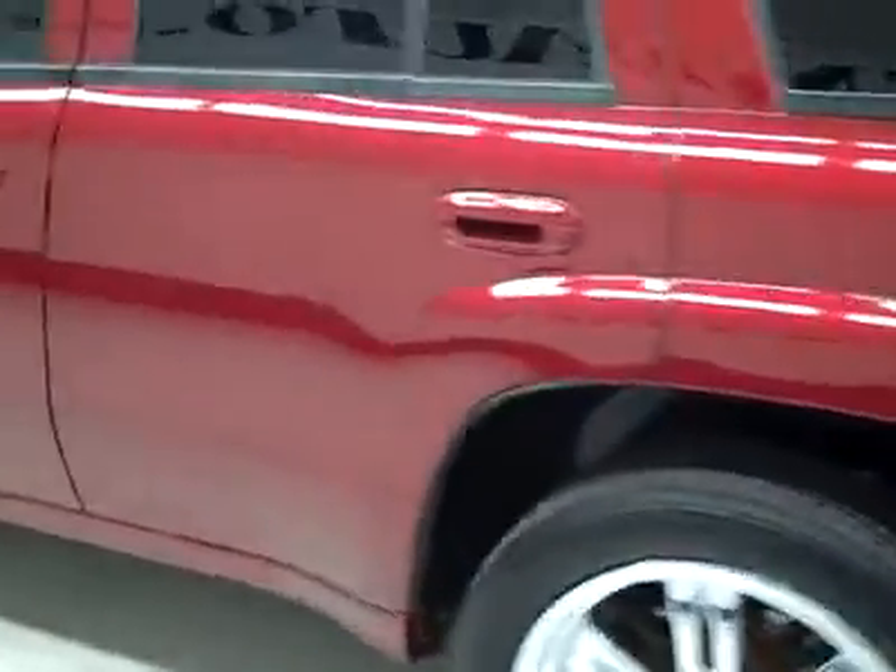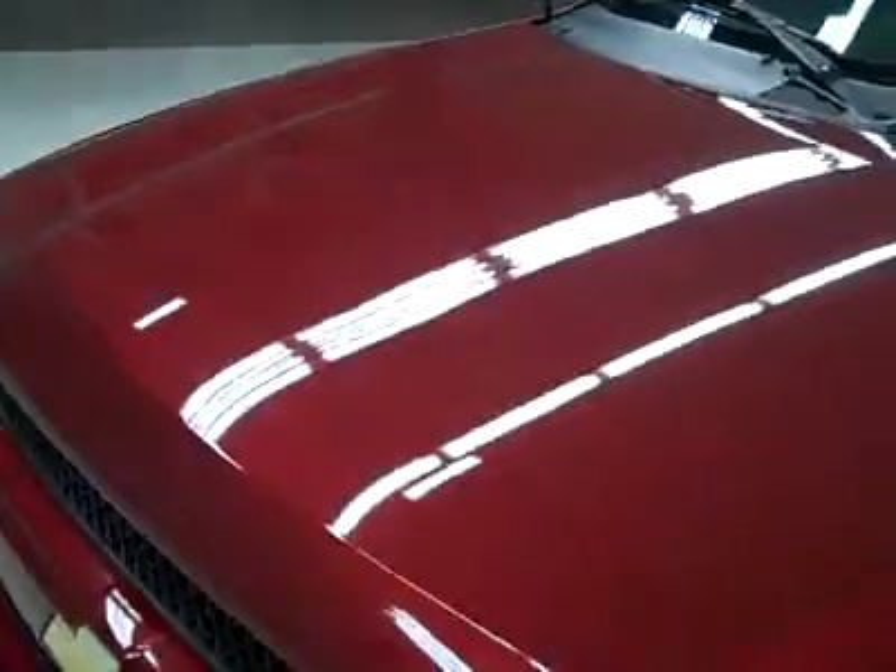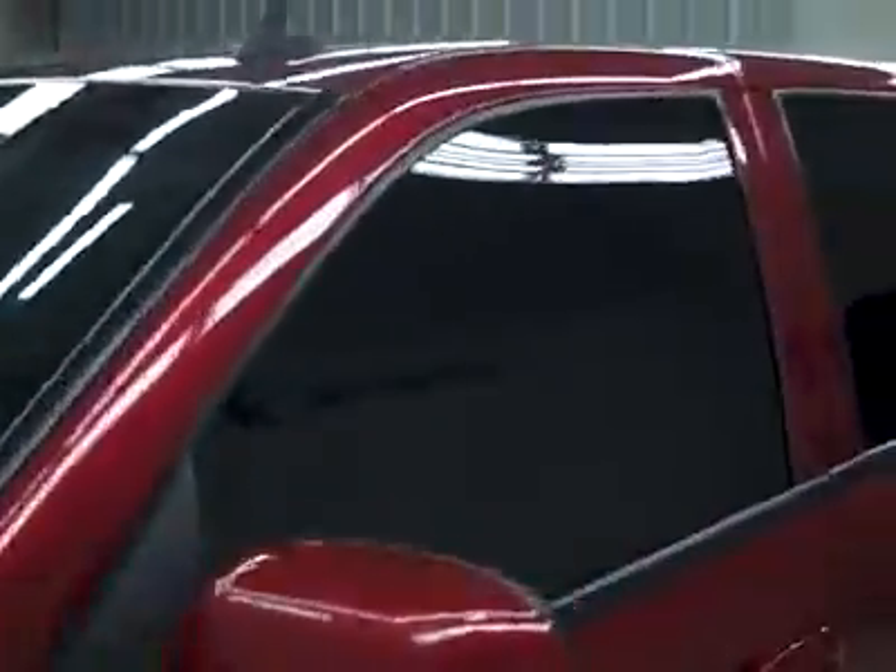Down this side, again it's nice clean shiny paint. You can see a couple light scratches on the door there that have been touched up. Hood looks good too, body's in great shape. Let's take a look at the interior.